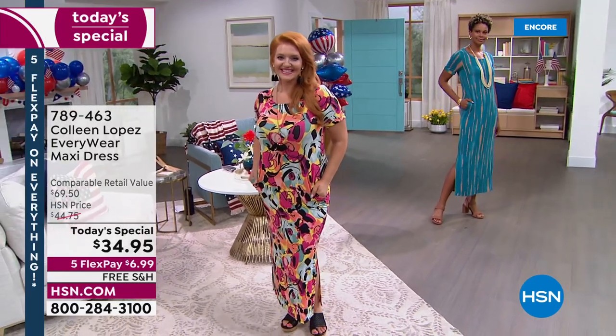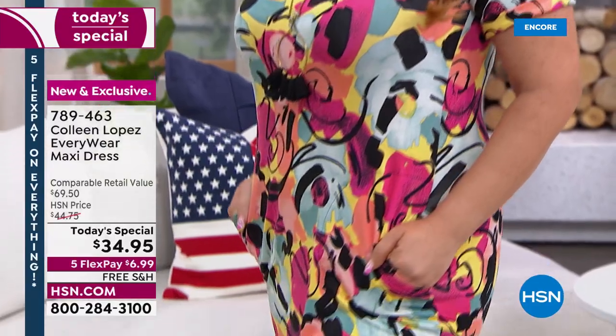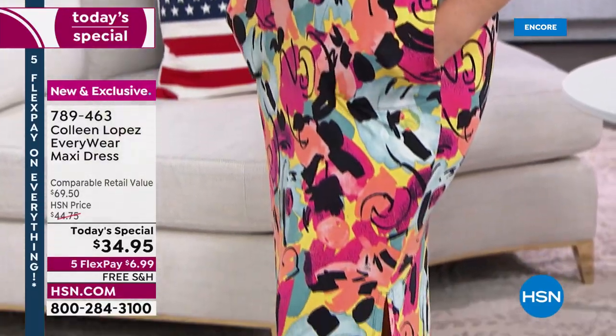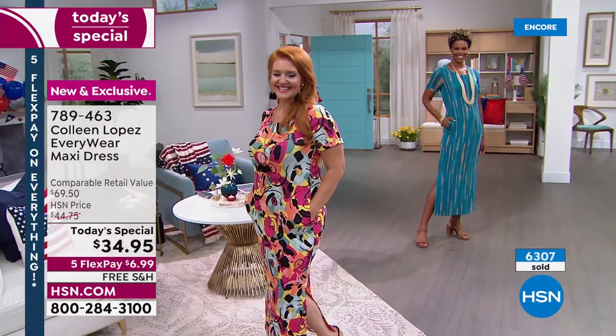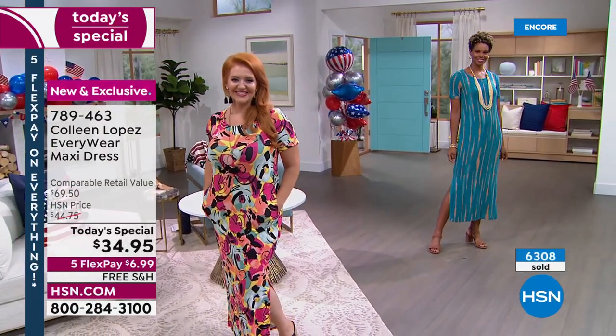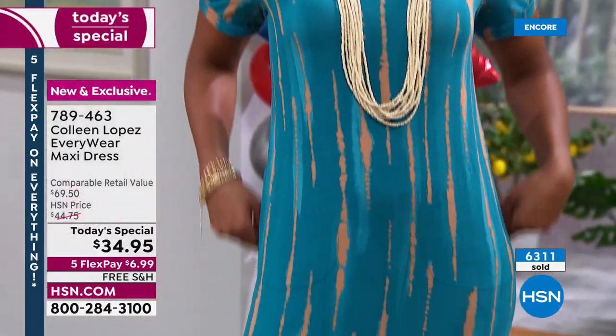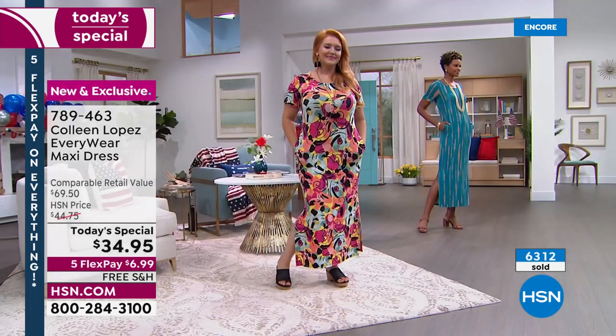Okay, here we go, girls. If you couldn't get in last hour, check this out — over 6,200 people have already ordered our beautiful Today's Special. It's the Everywhere Maxi Dress. We have petites for the very first time, which means if you are 5'4" and under, you may want to go with the petite. That is a 49-inch length on the dress. And if you are ordering the regular length, that is coming in at 53 inches. That's what Victoria is wearing in an extra small.